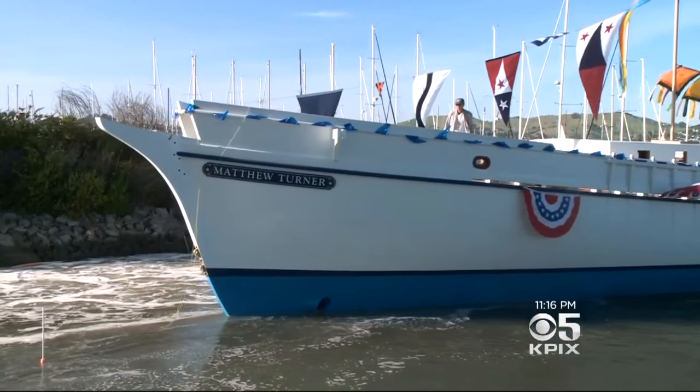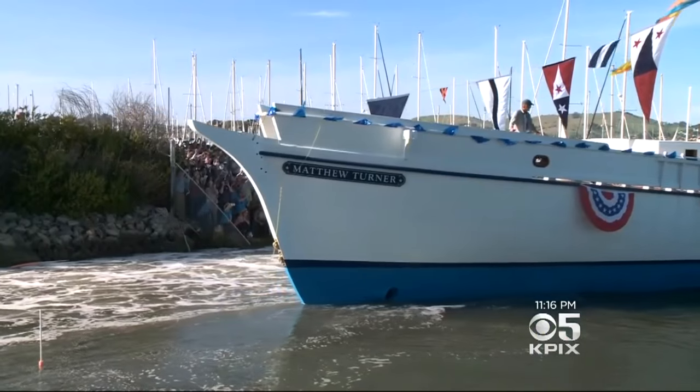I've been working on it basically 90 days a year for the last three years. My father-in-law has been working on this ship for a few years now — I know he's put in over 3,000 hours. To see it go in the water, even though it took a little while, was pretty spectacular.